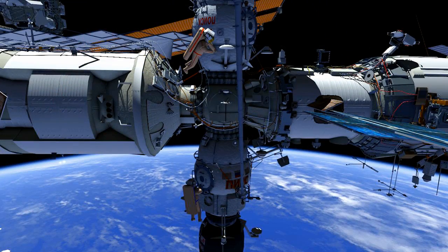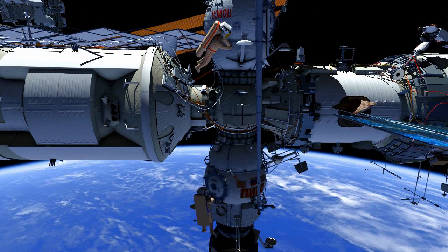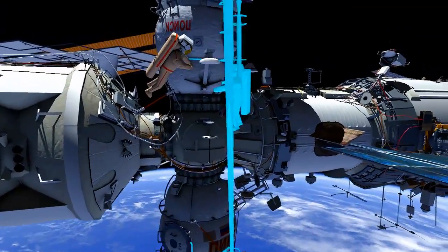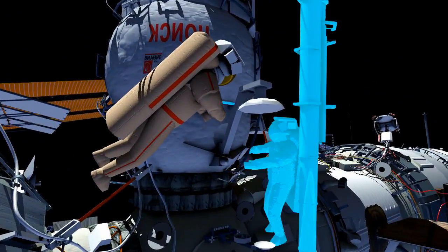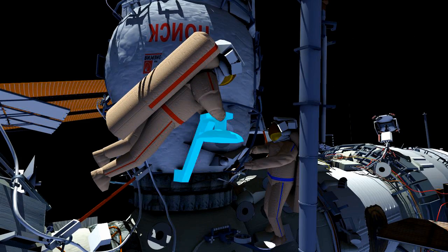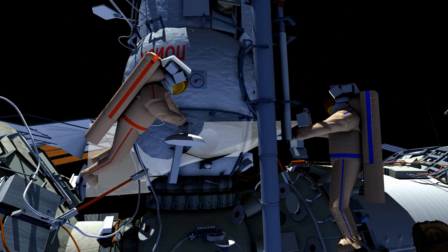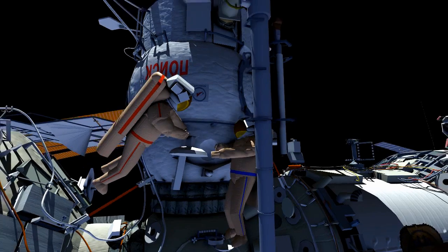While Maxim is cutting cables, Alexander will take samples of the DC-1 Hatch Window 2. Alexander will then translate up the Strela Boom to assist Maxim at the Coors antenna number 1's removal. Alexander will then take photos of MRM-2 where the Coors antenna number 1 was located.